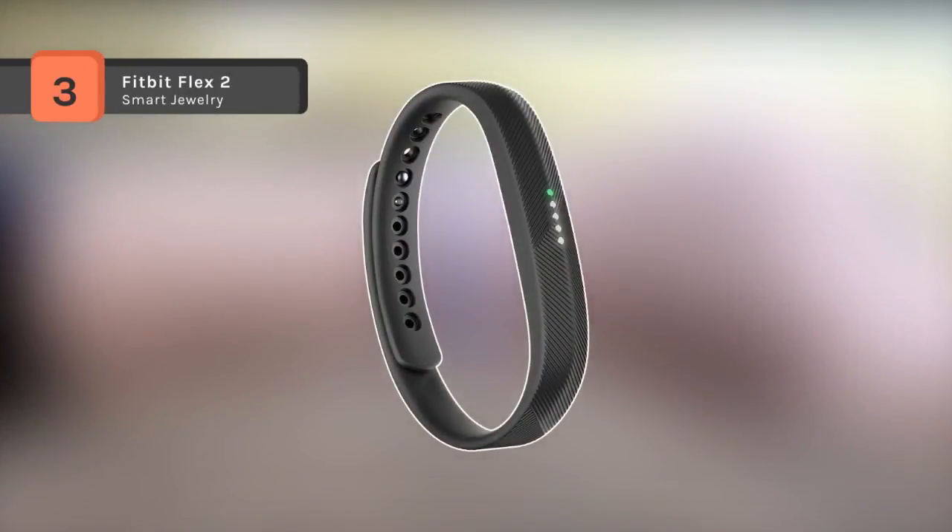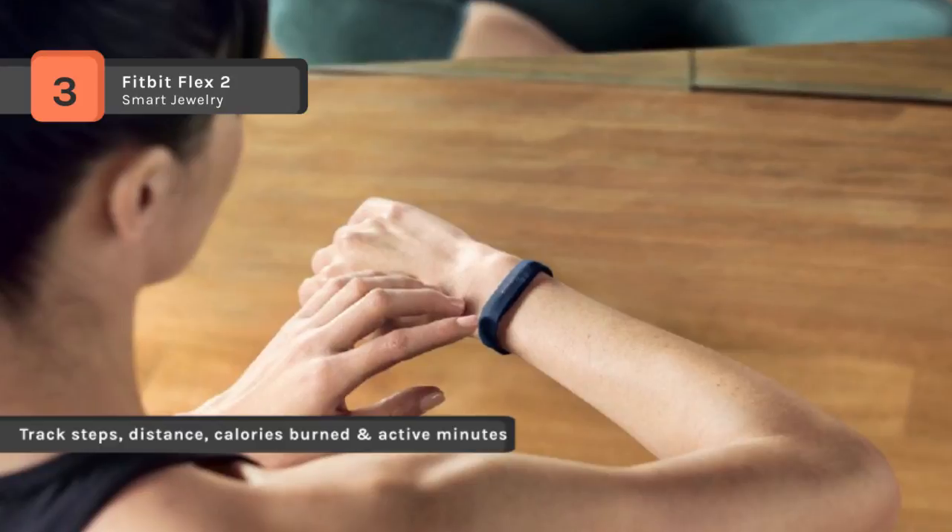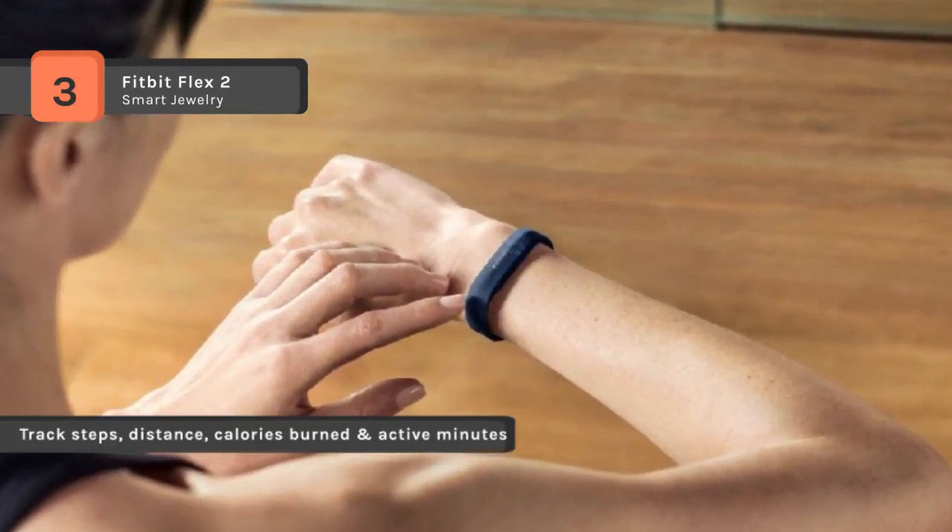The Fitbit Flex 2 comes with an ultra-thin removable tracker that hides in bands, pendants and bangles. You can track steps, distance, calories burned, active minutes and weight, log food, set new goals, and follow your progress in the Fitbit app.